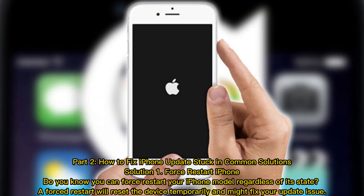How to fix iPhone updates stuck: common solutions. Solution 1: Force restart iPhone. You can force restart your iPhone model regardless of its state. A forced restart will reset the device temporarily and might fix your update issue.